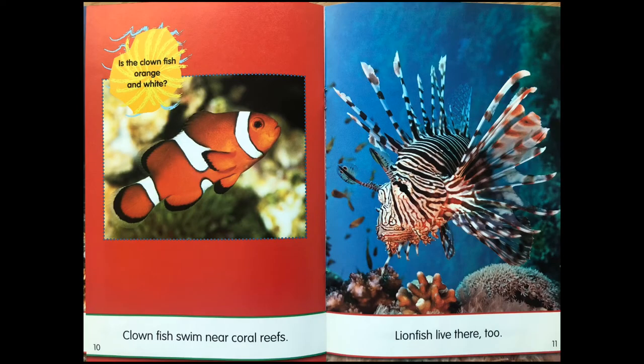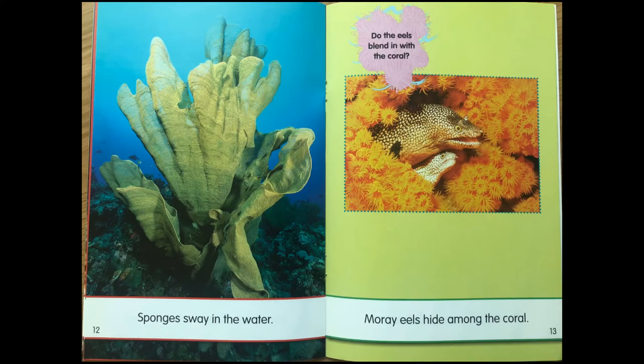Clownfish swim near coral reefs. Lionfish live there too. Sponges sway in the water. Many eels hide among the coral.